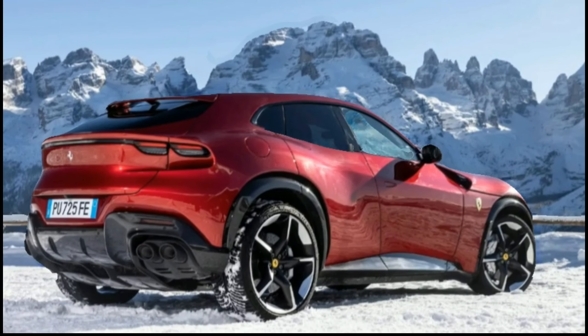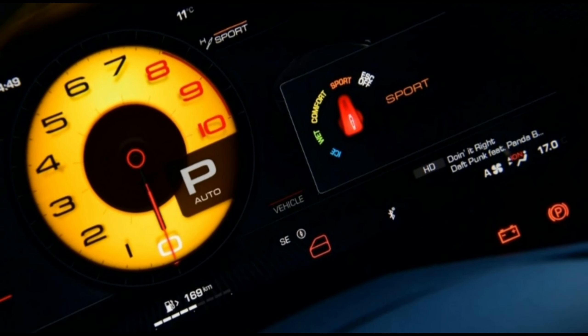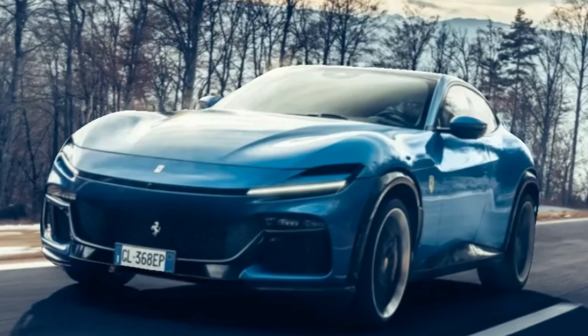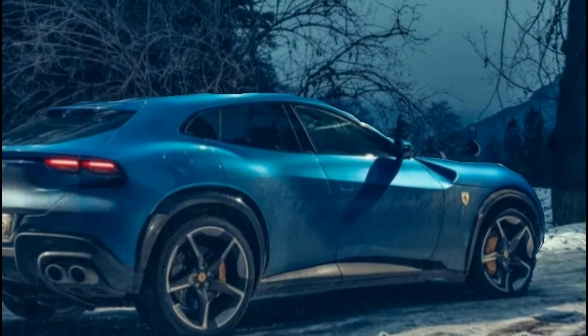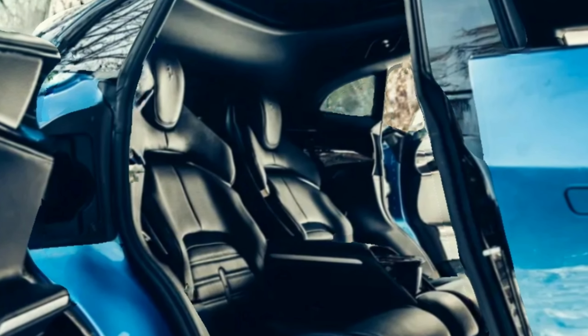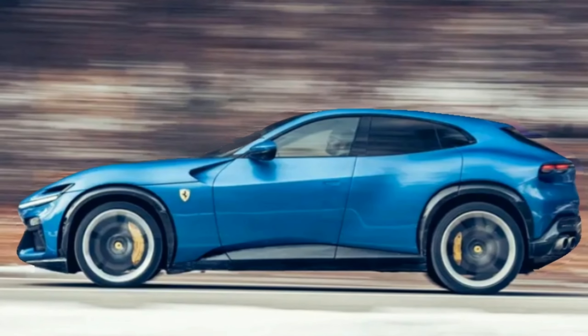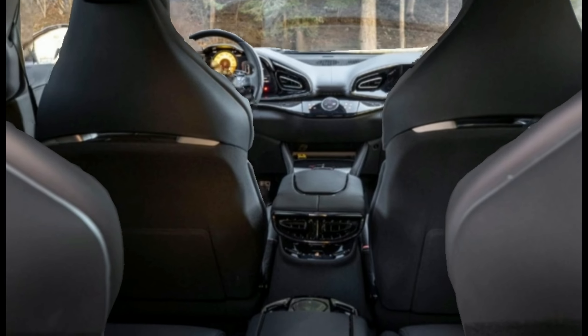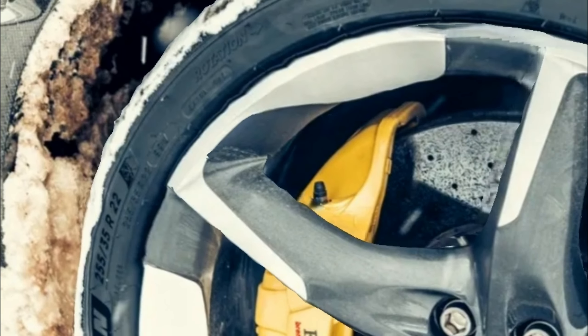The Pura Sang's chassis itself is constructed from aluminium, and the Ferrari active suspension technology it contains is unfathomably clever in both its design and operation. The FAST acronym for the system might be a bit cheesy, but the way it controls the car's 2.2-ton mass is anything but — because on the move, the Pura Sang is quite some piece of work. It certainly doesn't drive anything like a traditional SUV, that's for sure.